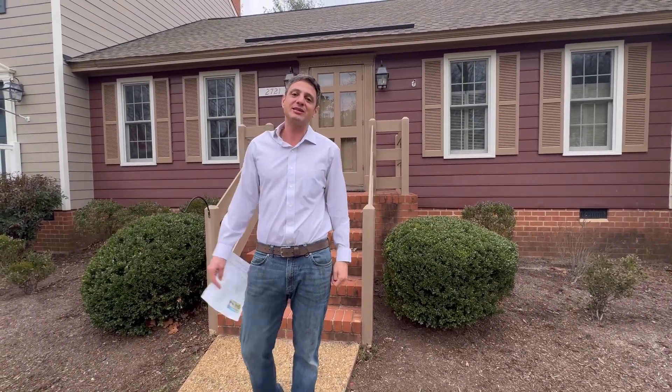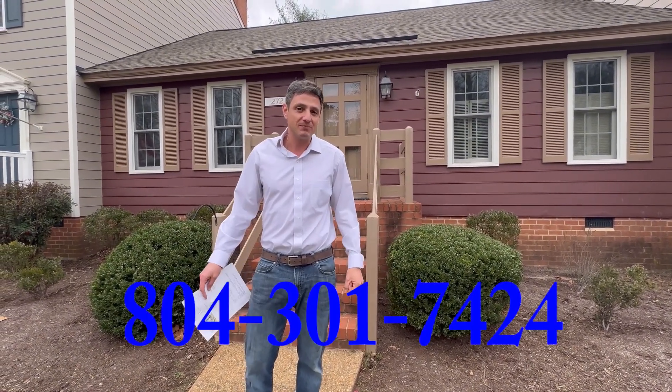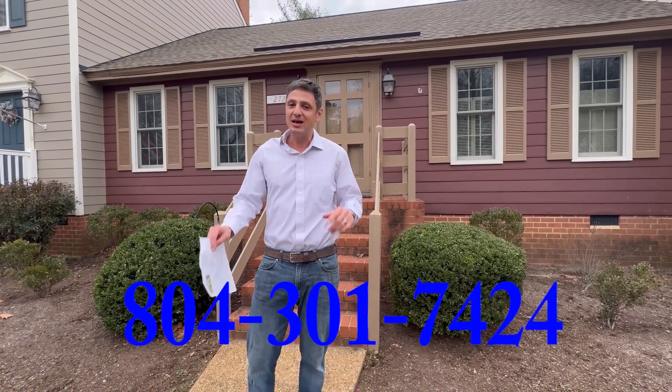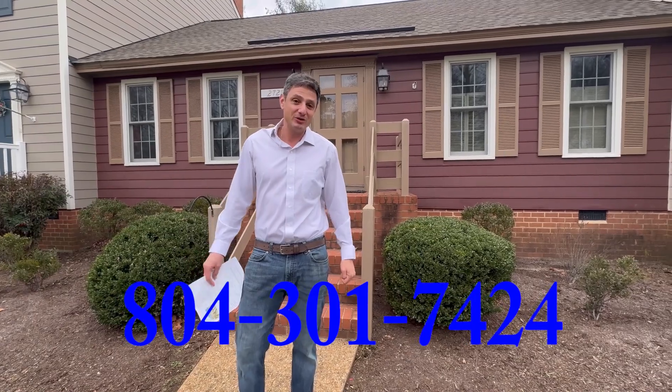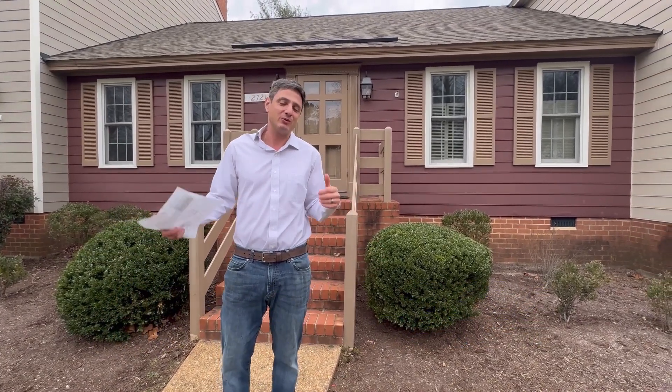By the way, my name is Ron DeSanto. I'm a real estate agent here in Richmond, Virginia. And if you're thinking about buying or selling, don't hesitate to pick up the phone and give me a call. I'm getting a lot of calls now from YouTube, and I really love it, and I look forward to working with everybody.